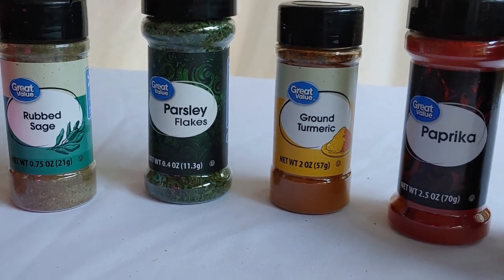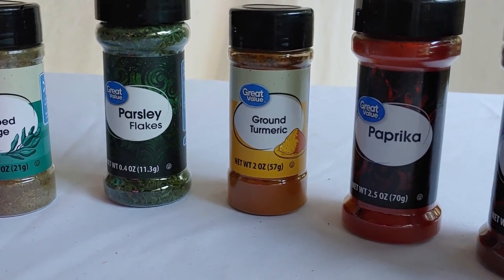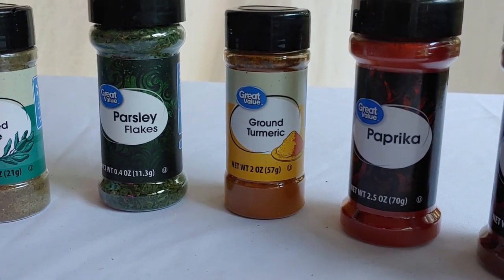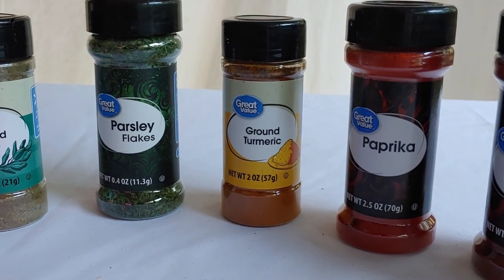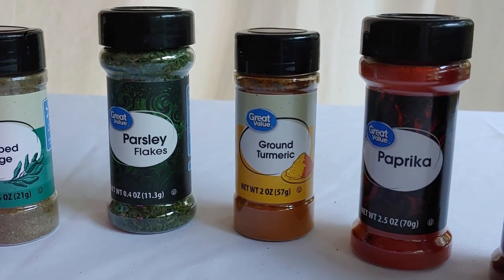Turmeric is next. This is one of the primary flavors in curry powder and we do like that. But Ms. Shoestring says she uses it in a whole lot of other dishes too and recommends that everyone should be adding this healthy spice to all sorts of dishes.